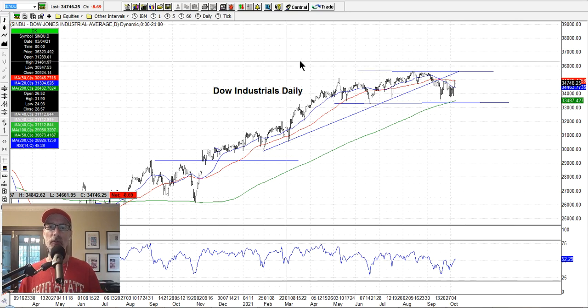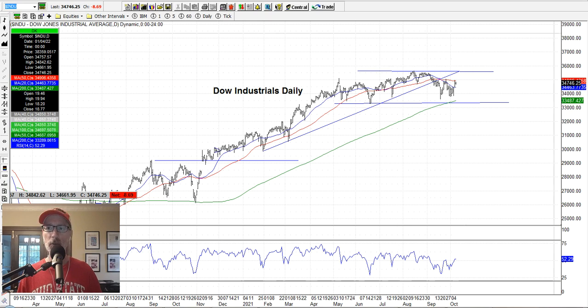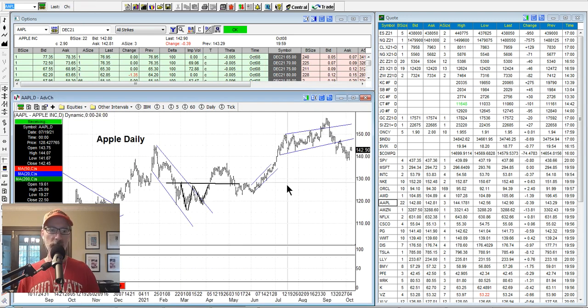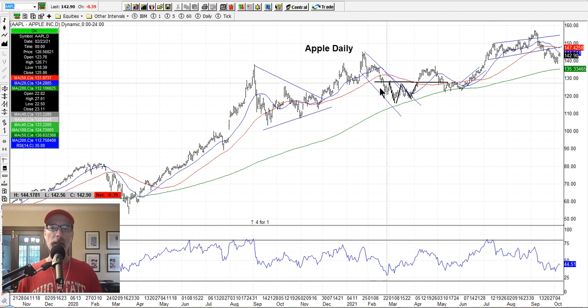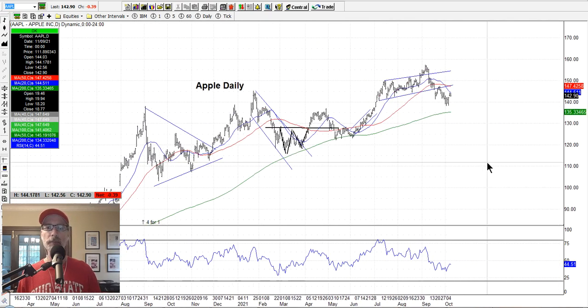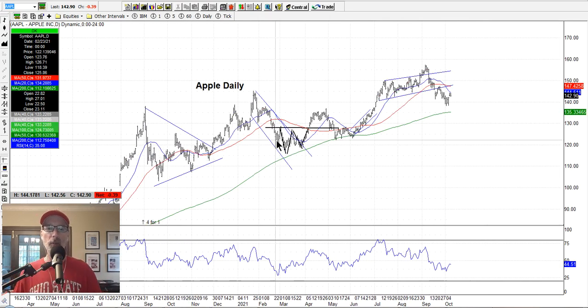To sum up the indexes, I'm waiting for a little more confirmation of sideways action or higher. There could be more selling involved at this moment in time until the market tells us otherwise. Let's take a look at some individual stocks, starting with Apple.